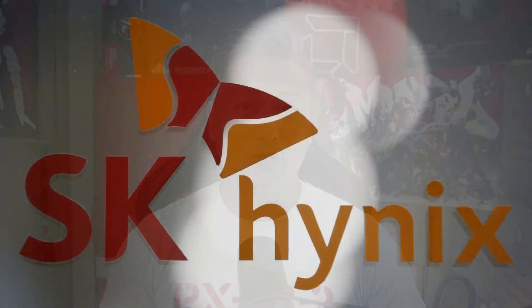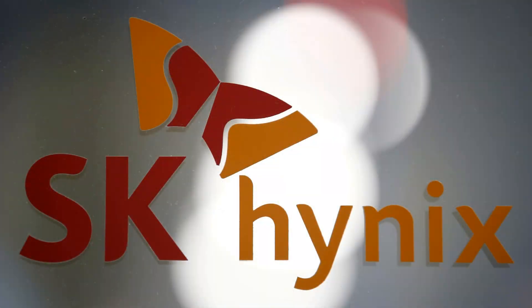These modules use SK Hynix memory chips which are known to overclock extremely well, so it will be interesting to see how they perform in our test rig. We'll be testing these modules using an Intel Core i9-13900K on an ASRock Z790 motherboard along with a Radeon RX 7900 XTX graphics card. Let's put these into our test rig, but before we do that let's do a quick unboxing.